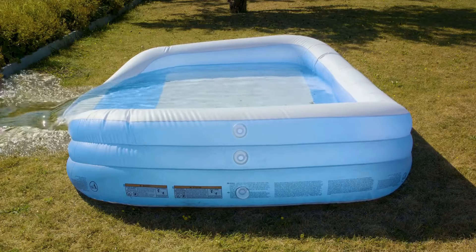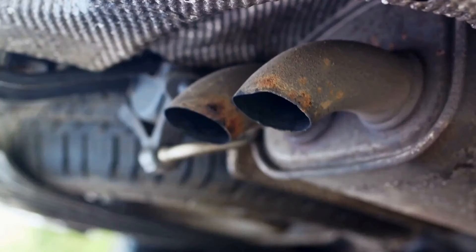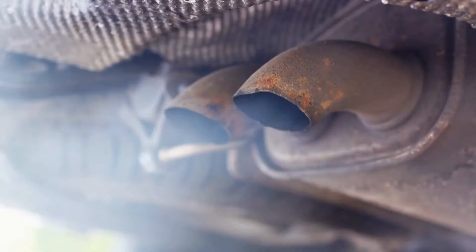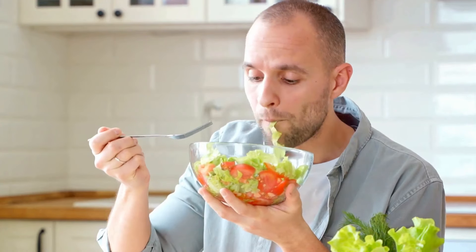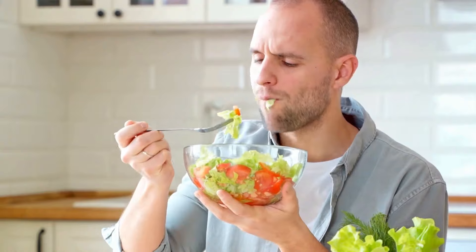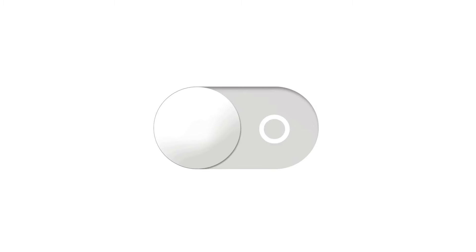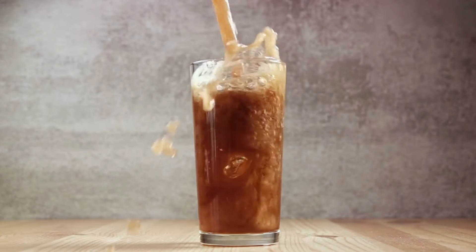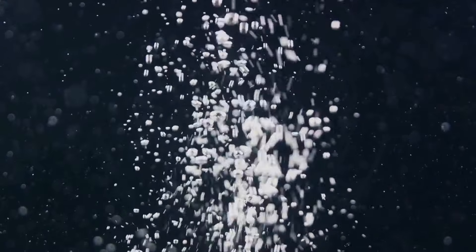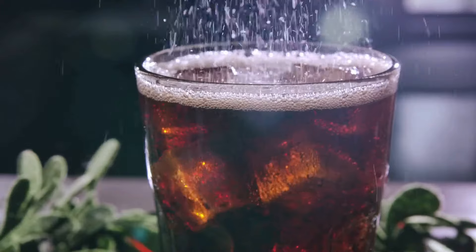So you're burping like a blue whale and want to deflate a bit? Reducing your burp output isn't rocket science, but it does require a bit of body awareness. Think of your body as a complex machine, and the burps are like the exhaust fumes — too much, and you know something's not quite right. Eating slowly, for example, can reduce the amount of air you swallow while eating, which in turn cuts down on the burps. Consider what you're drinking too — carbonated drinks are like burp bombs waiting to explode. The gas in these drinks has to go somewhere, and more often than not, it comes out as a burp. By swapping out fizzy drinks for still ones, you can significantly cut down on your burp output.